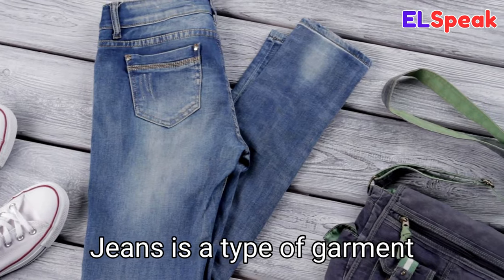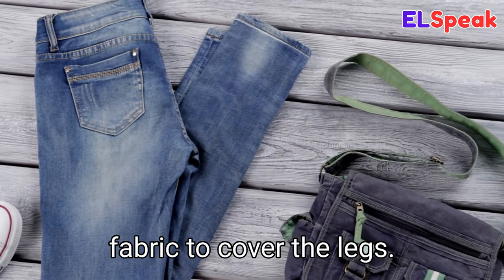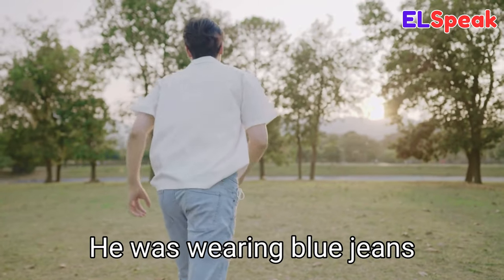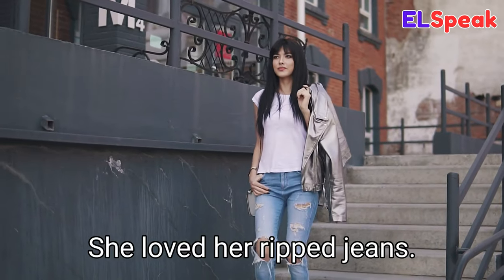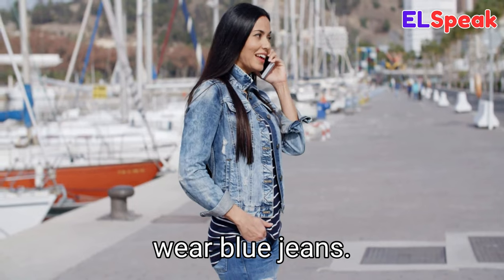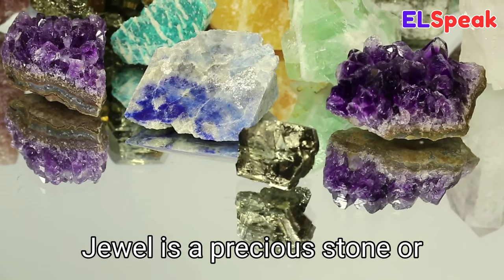Jeans. Jeans is a type of garment made from denim fabric to cover the legs. He was wearing blue jeans as he played in the park. She loved her ripped jeans. She preferred to wear blue jeans.